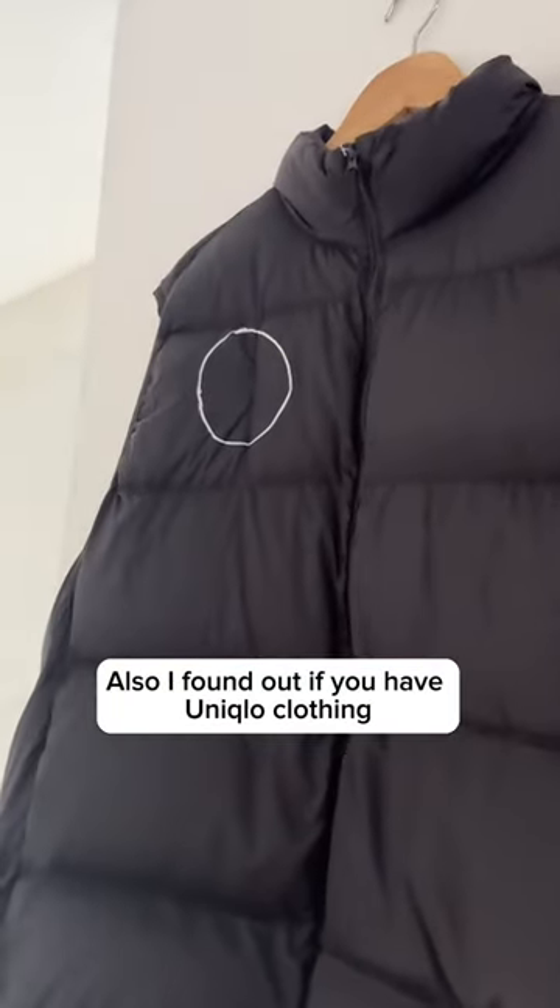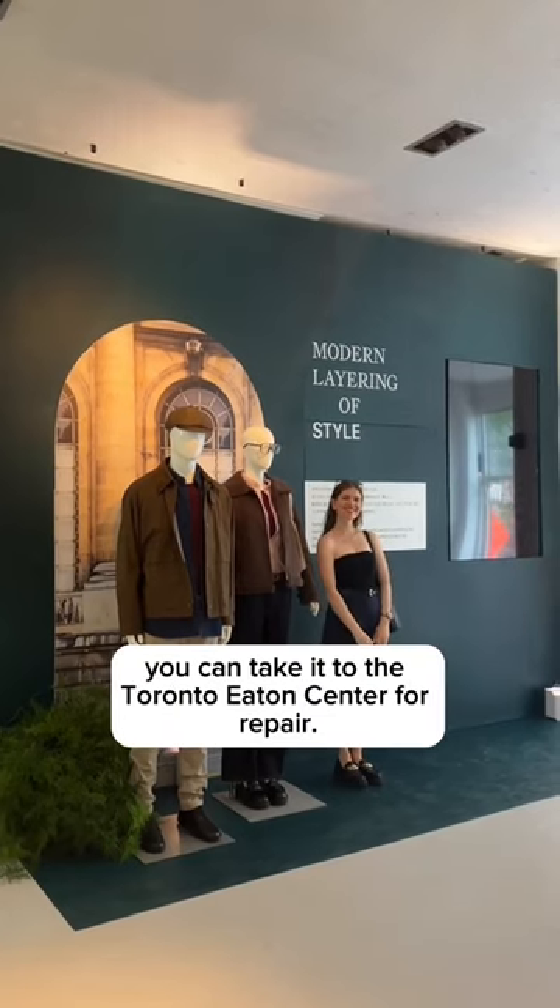Also, I found out if you have Uniqlo clothing and there's tears or rips, you can take it to the Toronto Eden Center for repair.